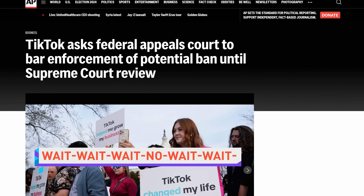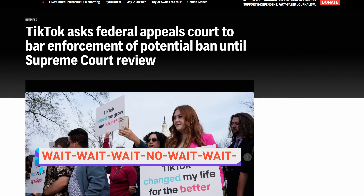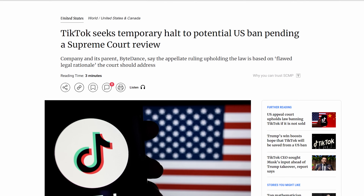TikTok has filed for a temporary pause on the law that would see the company banned if its owner ByteDance doesn't sell it to someone else, with just over a month left to go until the deadline and a new presidential administration coming in — we should just pause everything until we figure out what the hell is going on.